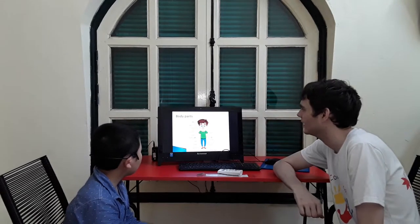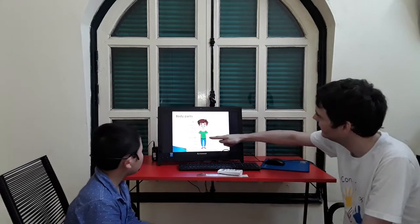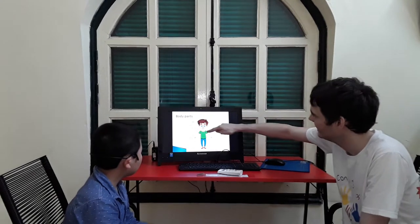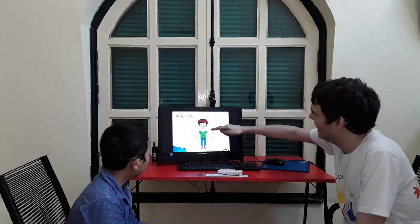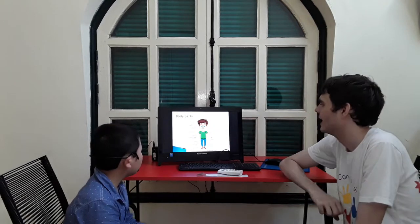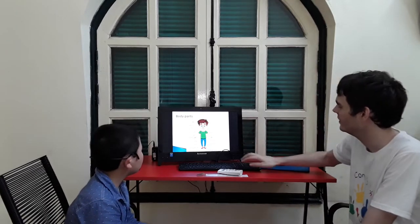Now, body parts. What is this? It's a face. What is this? Leg. What is this? Starts with an 'ah' sound. And finally, what is this here? Nose. Very good.